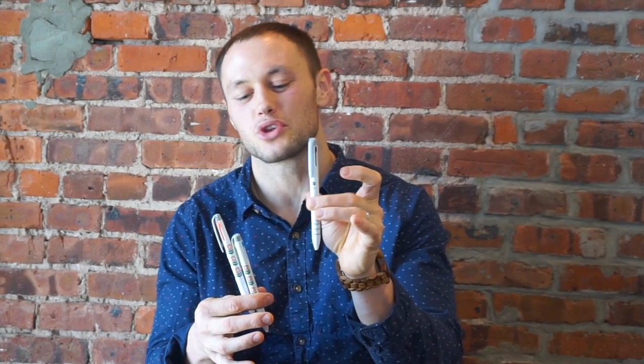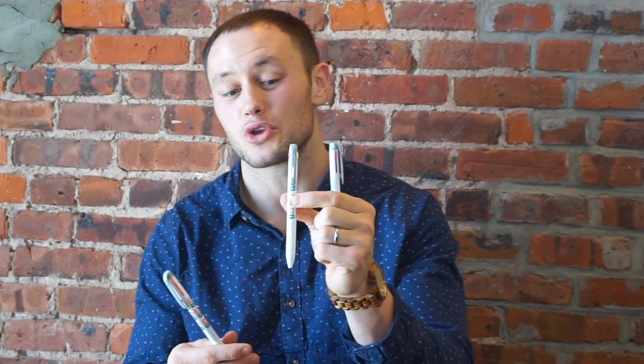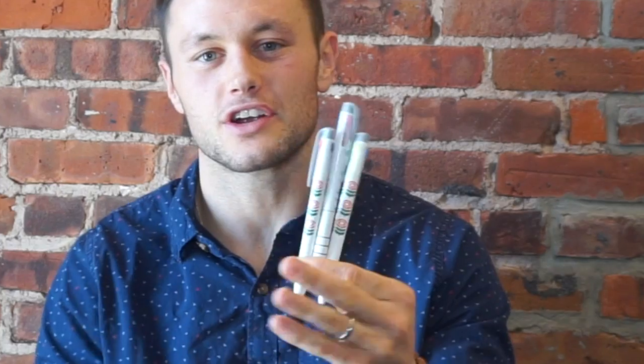My absolute favorite stationery she sent me were these pens. They are absolutely incredible. One has red, blue, and black. Another has light blue, pink, and yellow. And the third has green, purple, and orange. You get three different colors with each pen. I've been using the black, blue, and red one because with all my notes I use different colors to help me remember things. These have been huge.